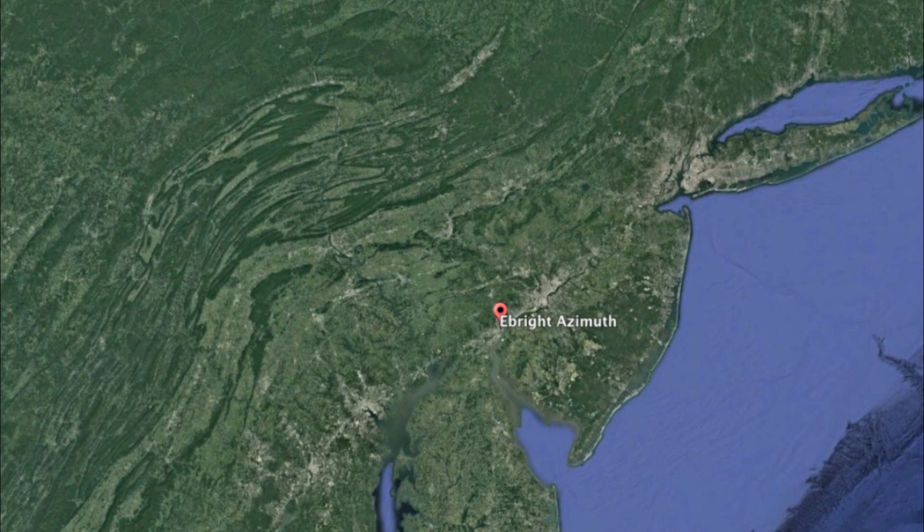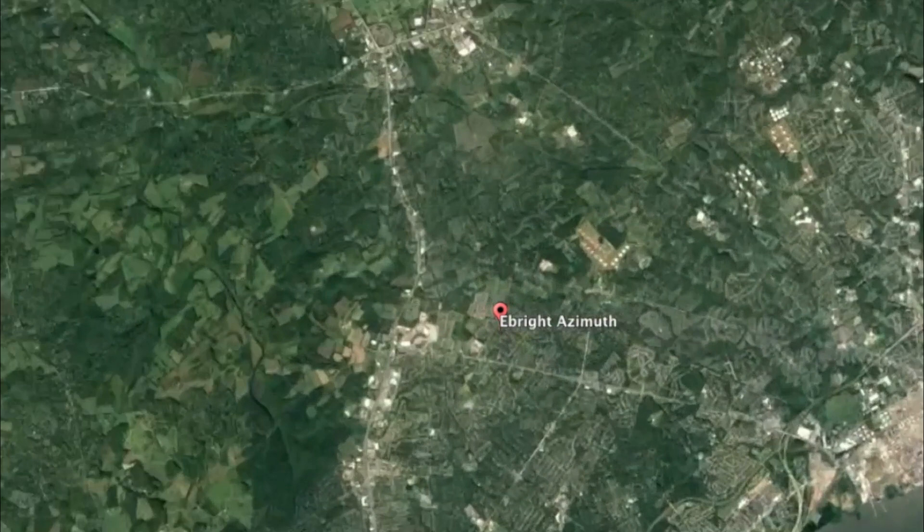Located in the very north of the state, in Newcastle County, just a few hundred yards from the Pennsylvania border, is where you'll find the highest point in Delaware: Ebright Azimuth, sitting right on the eastern edge of the Appalachian Piedmont.